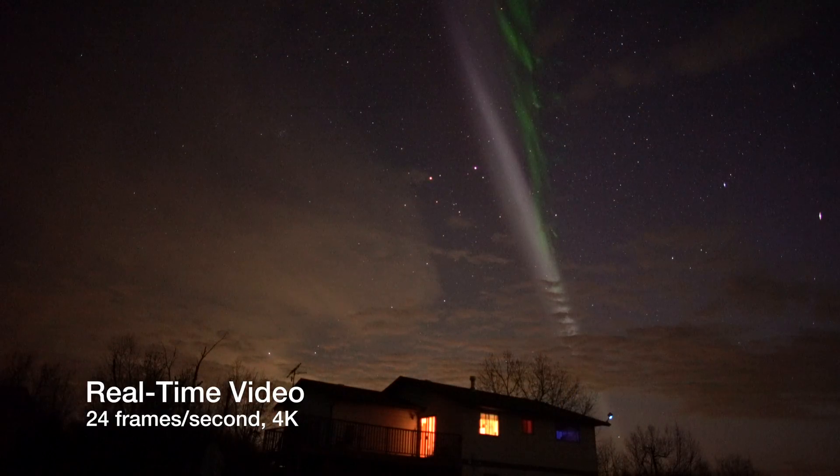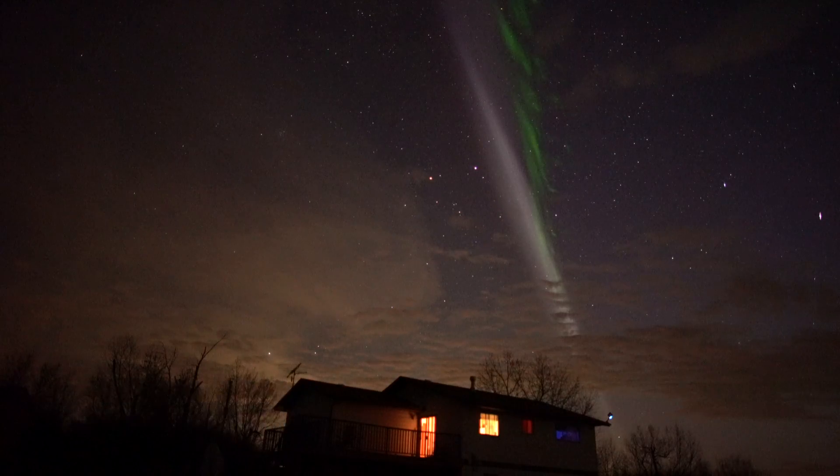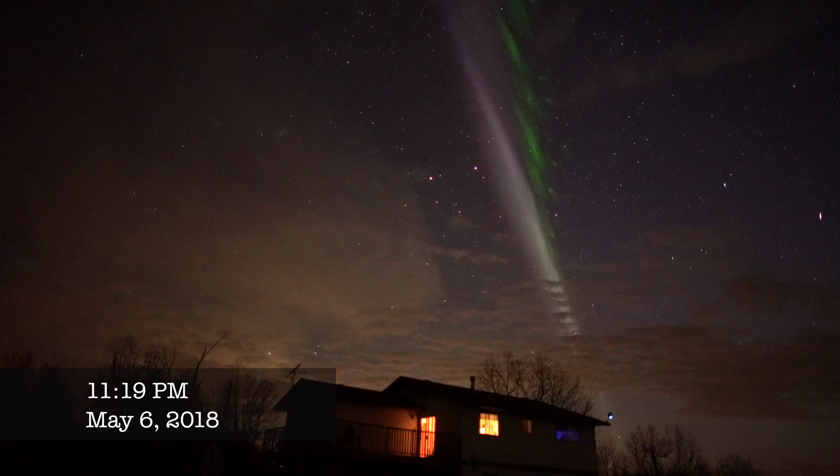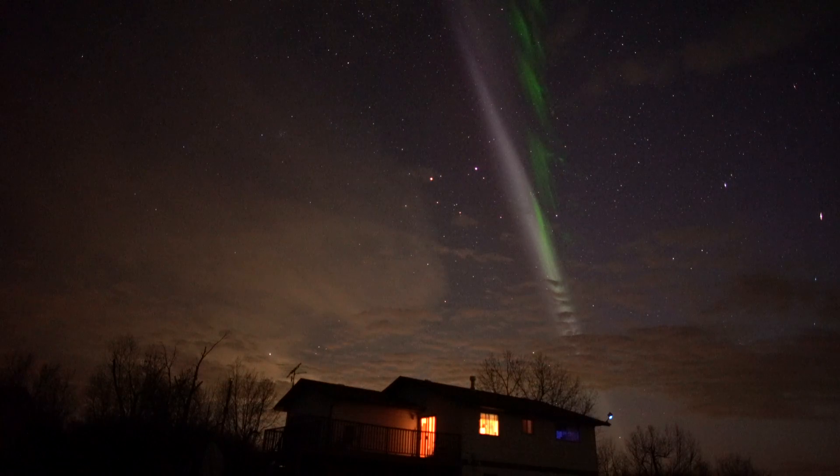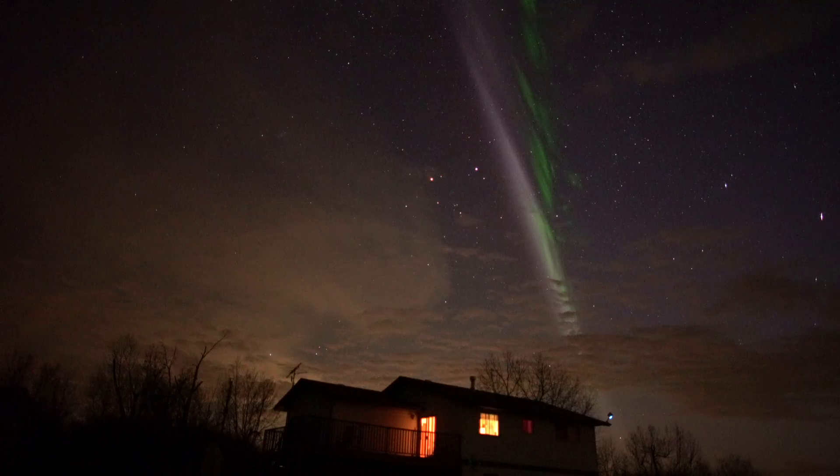This is Steve on real-time 4K video over my house. Classic Steve — white to the eye, whitish on the camera but there's a pink tinge. The green fingers, the picket fence fingers, are showing up over in the northwest. It was bright all the way across the sky two or three minutes ago, a little bit to the west and mostly to the north, or a little bit to the east but mostly to the northwest now, where it's bright.